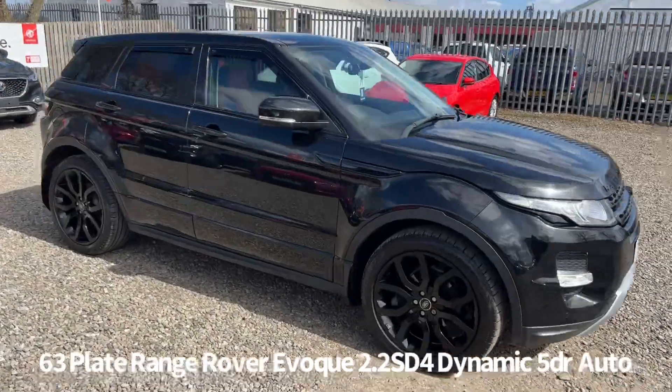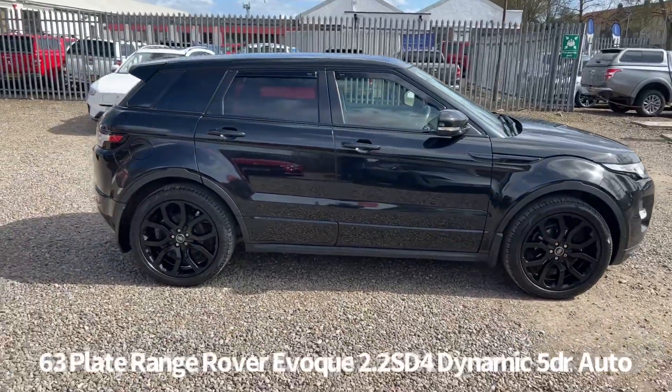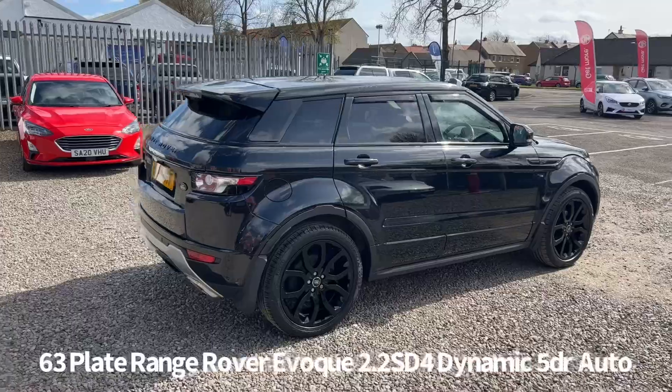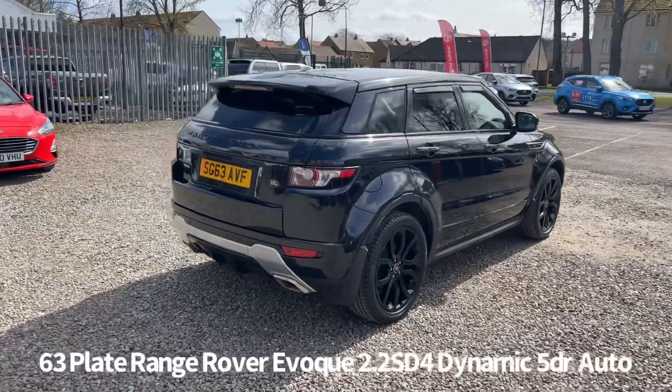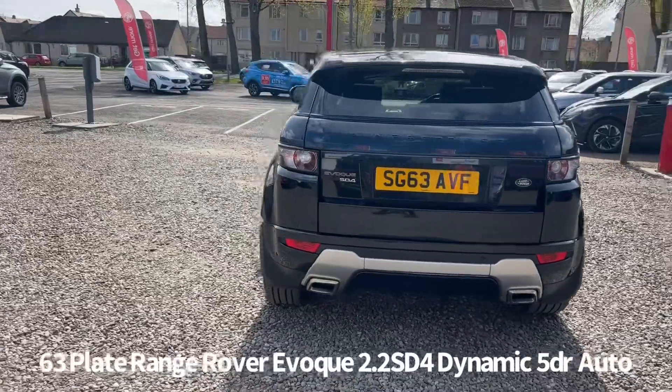Welcome to the Fraser's Cars video walk-round for this Range Rover Evoque we now have available. This is a 63 plate Range Rover Evoque 2.2 SD4 Dynamic Automatic, finished in black with red and black leather upholstery.